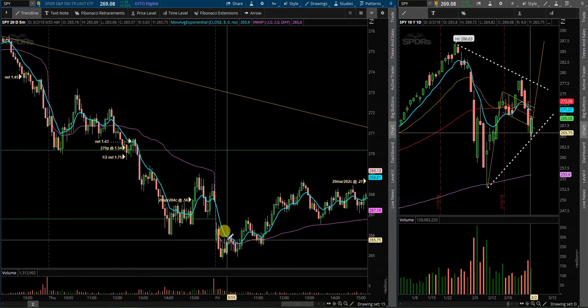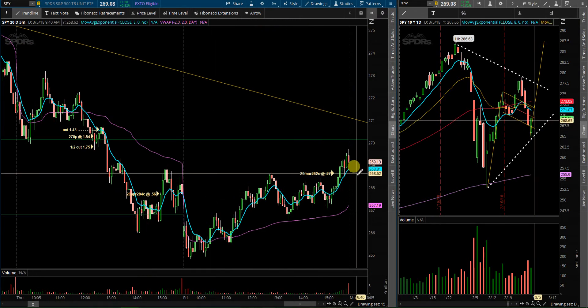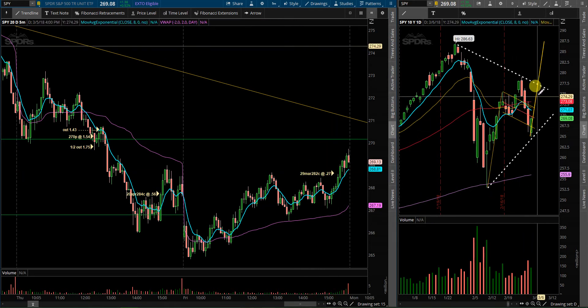End of the day on Friday, I only took one position — started a new position for a swing play in some 29 March 282 calls at 27. I saw some volume in these that I liked and kind of liked the thought process behind it for a move up higher.